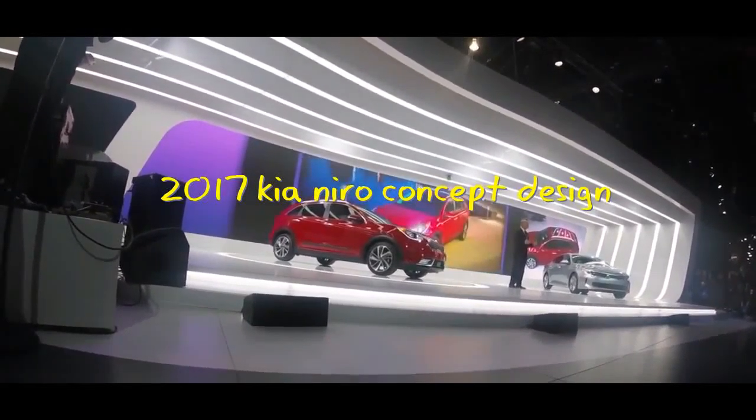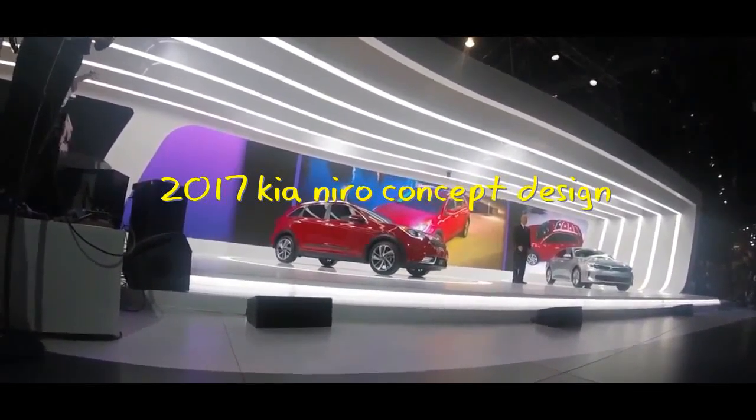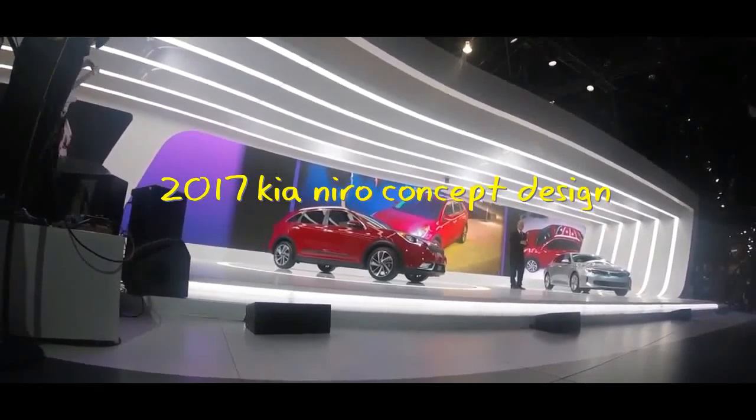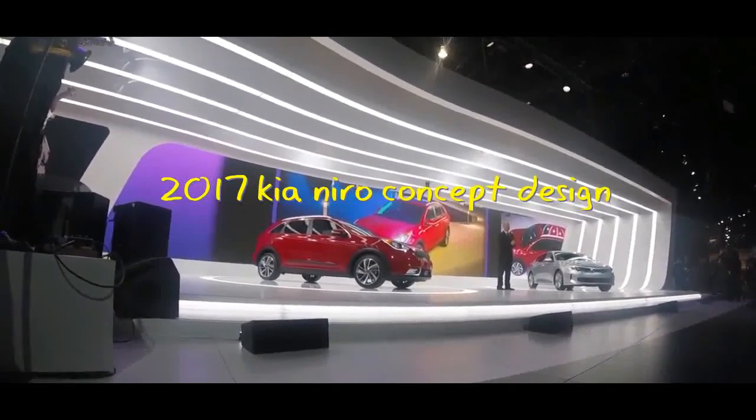Niro is so much more than a green car. It's a completely new idea, inspired by a rock-and-roll spirit of rebellion. And for an encore, we're planning to offer a plug-in hybrid version of Niro later in this life cycle.